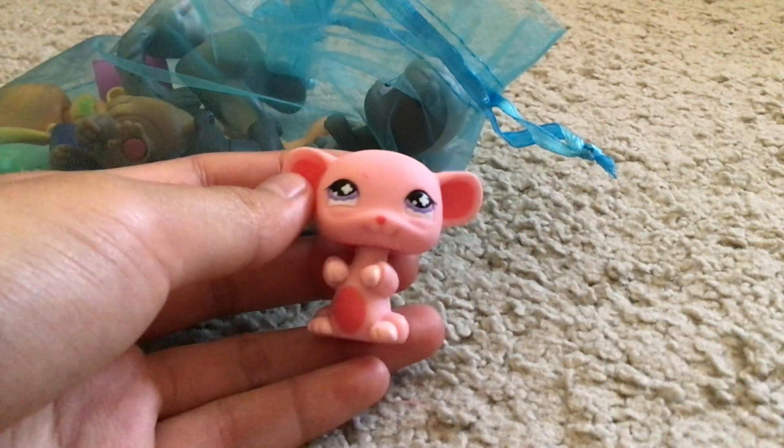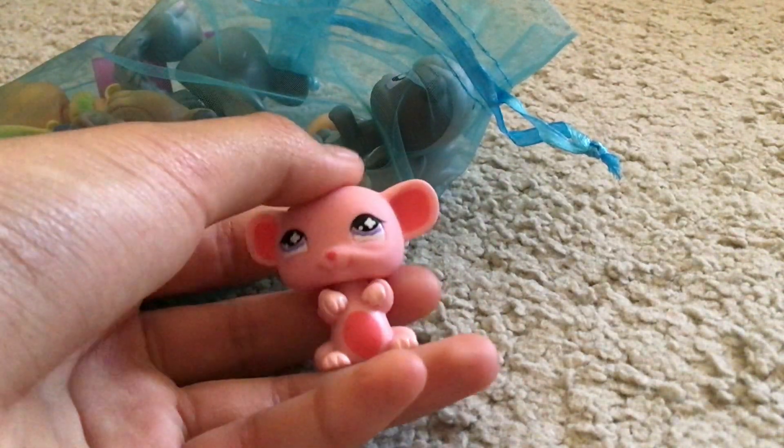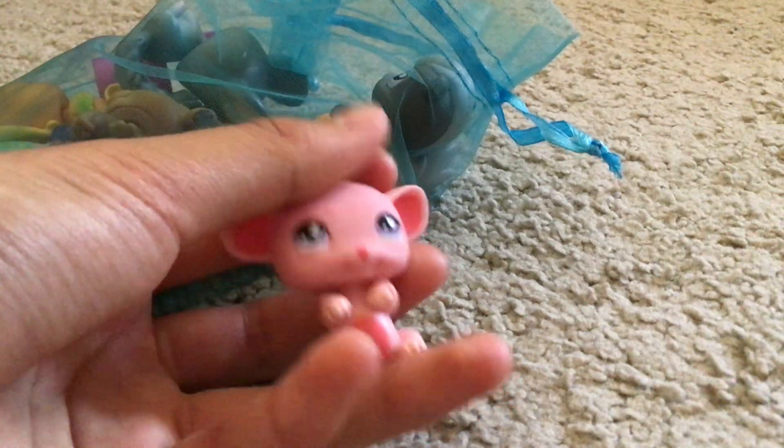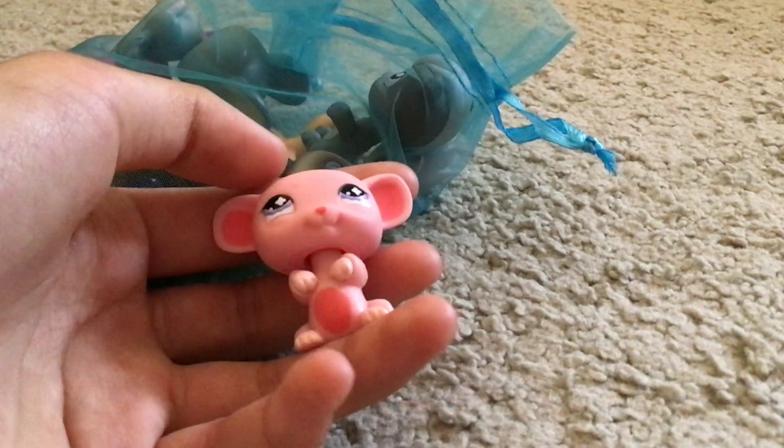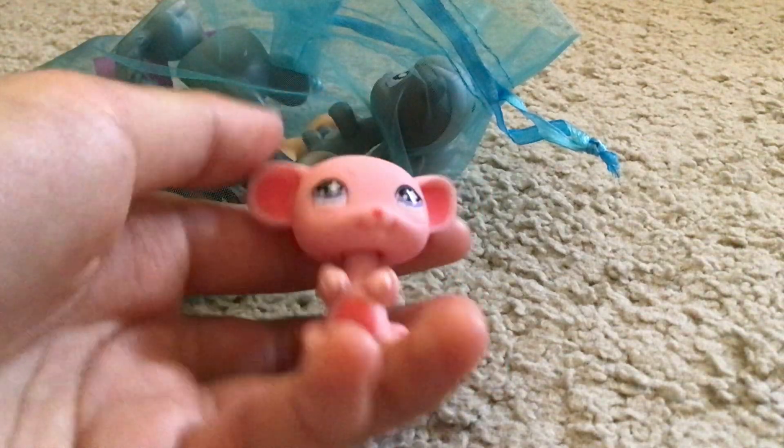So first we have this — I think it's a rat, yeah. It's really cute, I really like the eyes. It's pink.